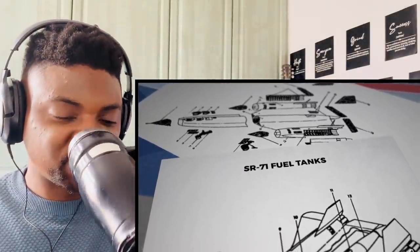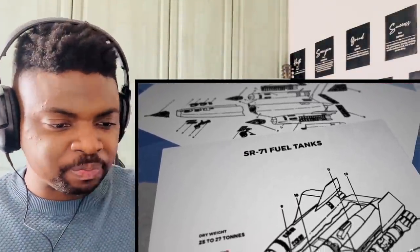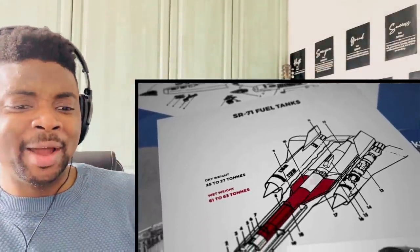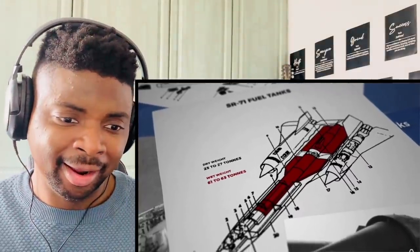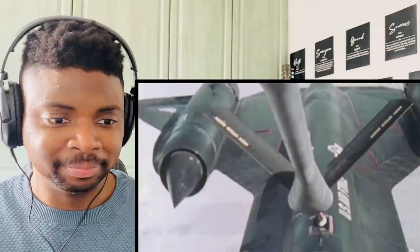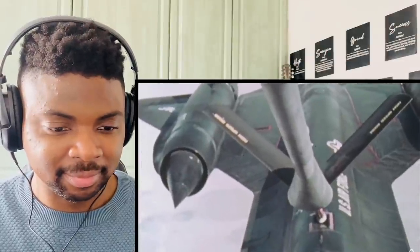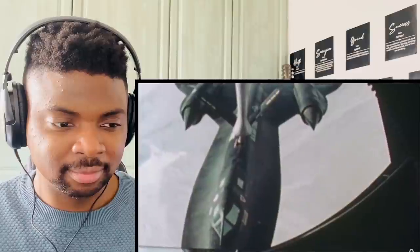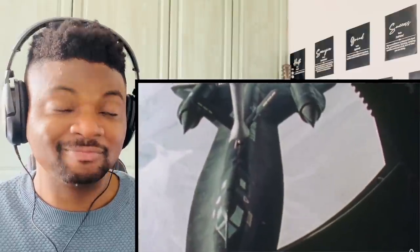Like a rocket, this plane was mostly fuel. Its dry weight depending on sensor payload was between 25 and 27 tons; its wet weight was between 61 and 63 tons — making it by weight 59% fuel. To feed those hungry engines, and even then, without the ability to refuel in the air, this plane would have had terrible range for what was supposed to be a long-range spy plane.